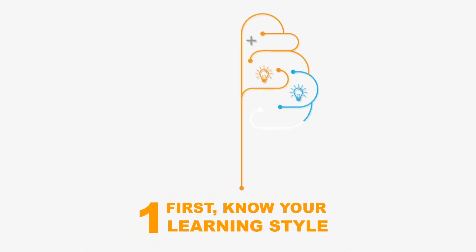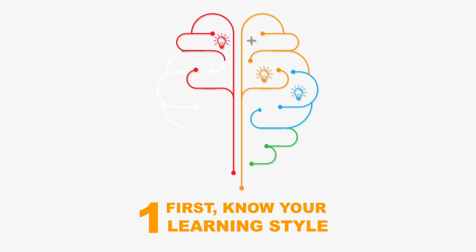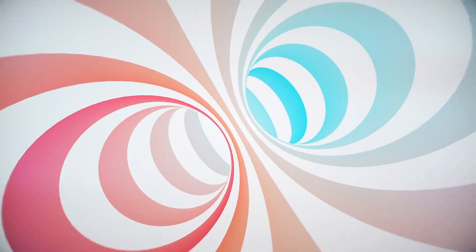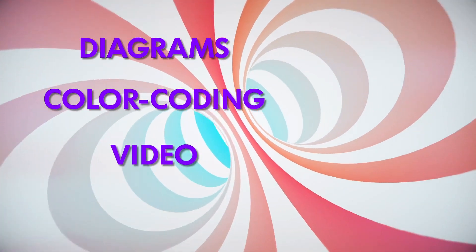Number one: first, know your learning style. We all have our own natural tendency for retaining new information, and there are four main learning styles. Visual learners learn best by seeing. They respond well to diagrams, color-coding, video, and patterns.